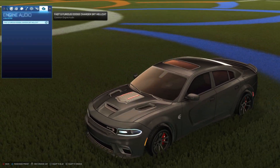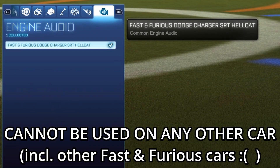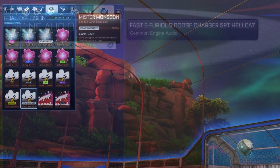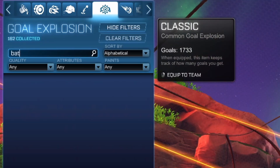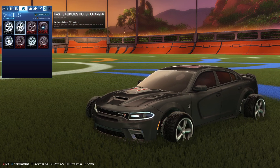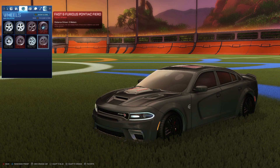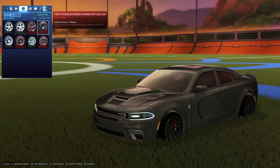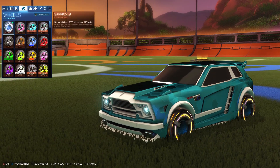The only real exceptions are the engine audio, which is locked to the unique one that comes with the car and also cannot be used on any other car in the game. The other restriction is that you can't use any other licensed items on this car, like the Batman Goal Explosions, although you can of course use the other Fast and Furious licensed items like these wheels. Speaking of wheels, the unique wheels that come with the Hellcat can be used on all of your unlicensed cars in the game, like your Fennec.